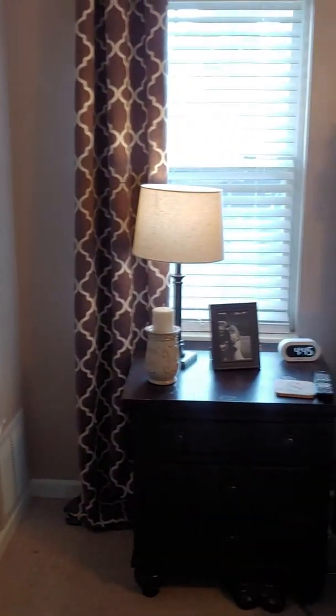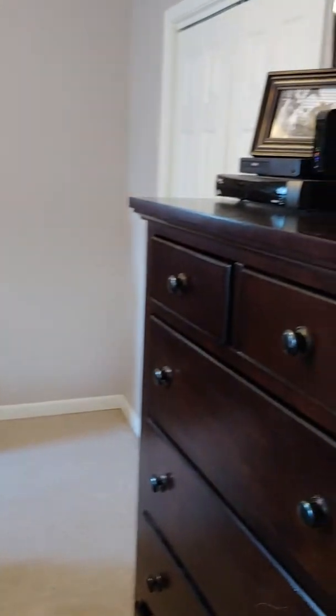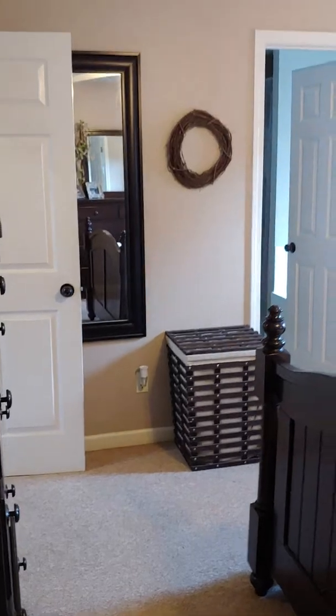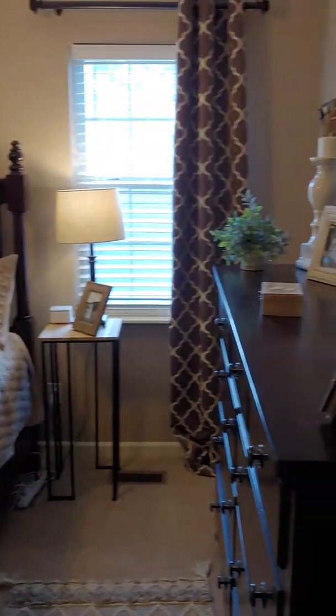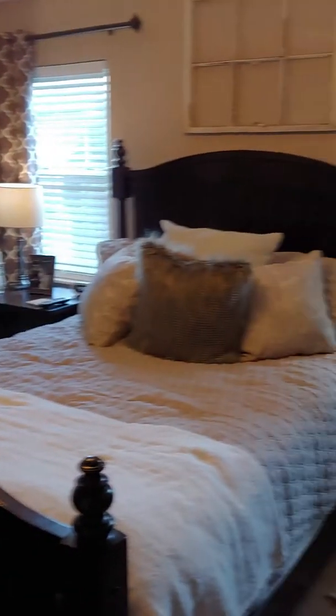This room is considerably bigger. It has a nice big closet — probably about 10 feet wide and three to four feet deep. Folks live here but this house looks professionally staged; their decor is amazing.